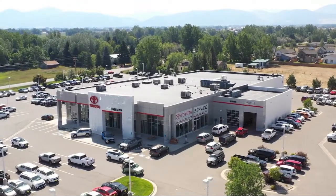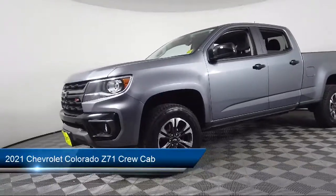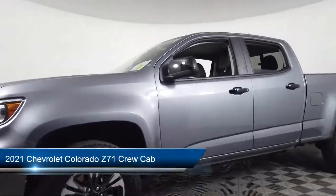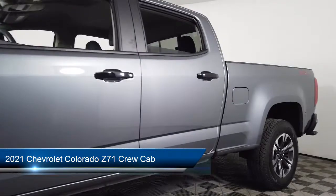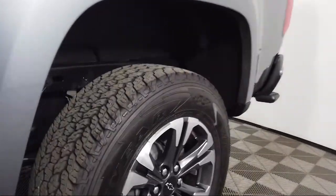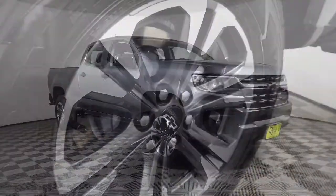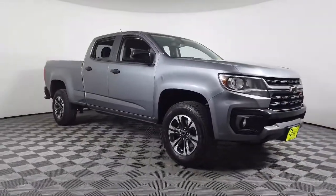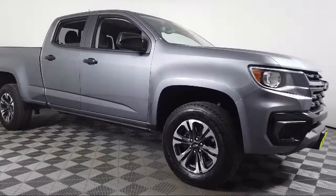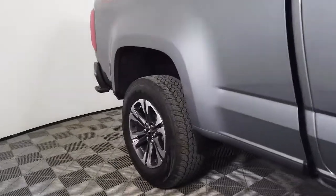Welcome to Toyota Bozeman. Here's a look at another one of our great vehicles for sale. It comes equipped with Chevrolet Infotainment 3 Plus system, tow and haul mode, driver six-way power seat adjuster, Apple CarPlay and Android Auto, heated front seats, Sirius XM satellite radio, HD radio, hitch guidance, keyless entry, and has less than 10,000 miles on the odometer.